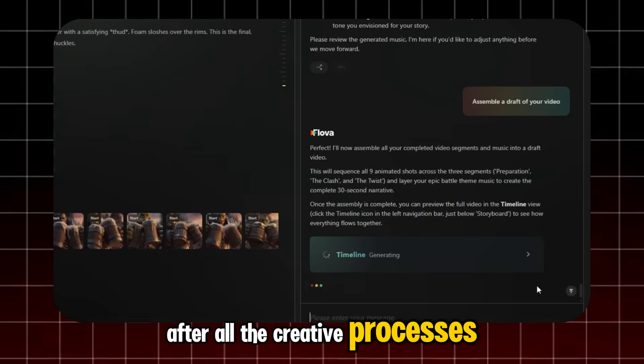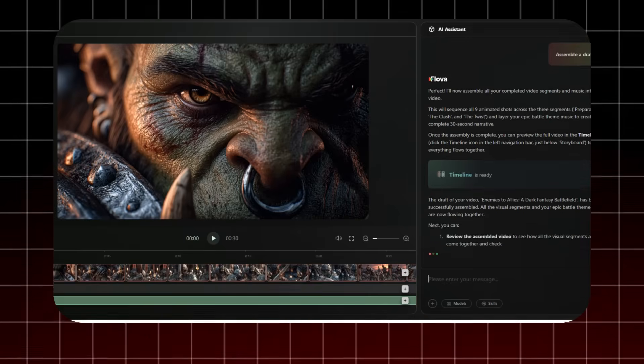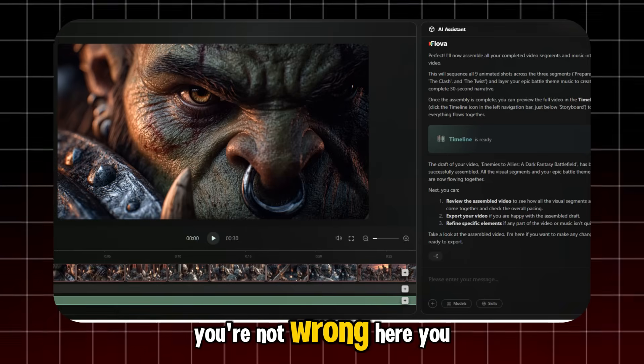After all the creative processes are done, we move to the final step: combining everything in the timeline. Inside the timeline menu, it actually looks like a mini-editing software.